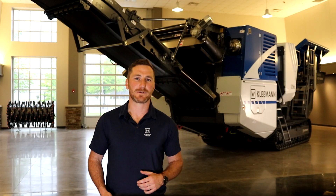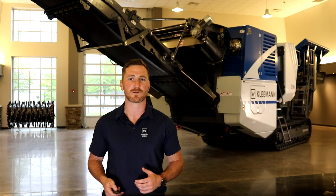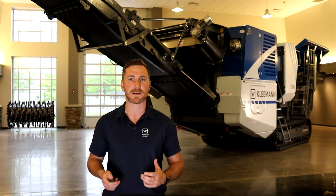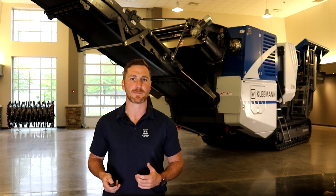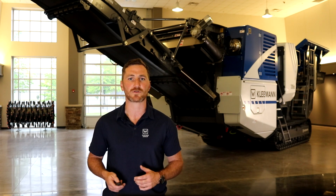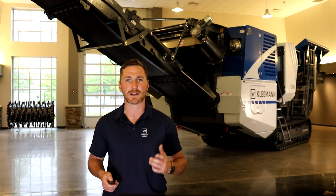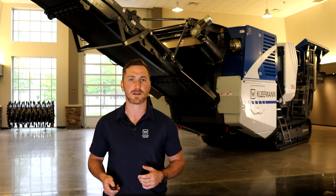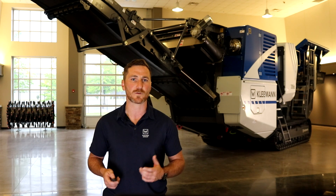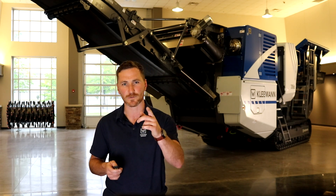Kleeman have designed the new MC110 EVO2 with high production capability, design and fuel efficiency at its core. Better serviceability and maintenance access, along with an improved SPECTIVE user interface and advanced telematics and diagnostics, can help you and your operation get the most out of your tracked jaw plant. The MC110 EVO2 is truly a powerhouse that will give outstanding production over its entire lifespan. That's it from Kleeman — technology engineered for you.